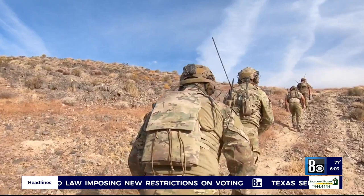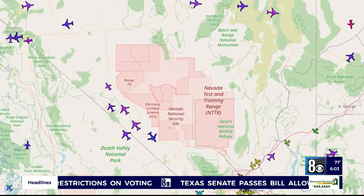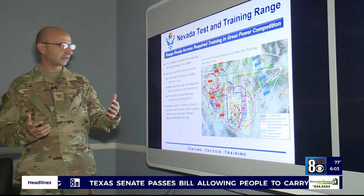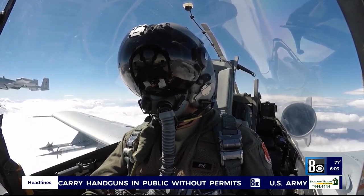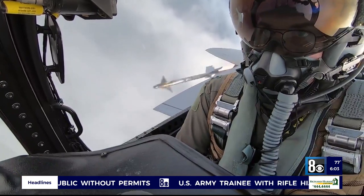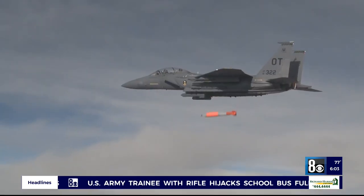That's because it's the size of the state of Maryland and there's no air traffic above it. What that allows is full use of this airspace. Airmen do everything here from flying in formation to simulating missile and bomb drops.